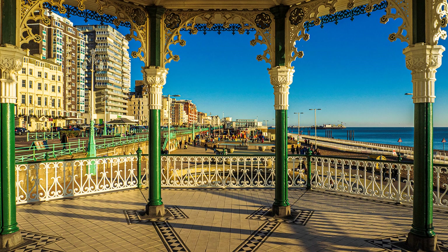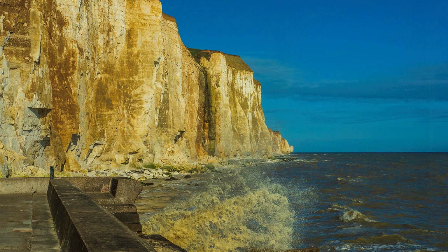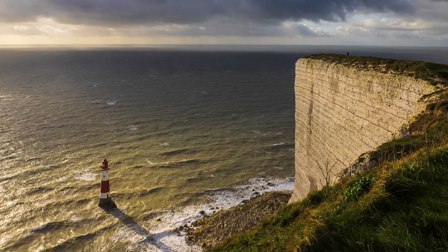Gradually, the South Downs have edged towards the English Channel, the coastal plain getting narrower. At Brighton, the city is almost shunted into the sea, the chalk cliffs challenging the waves at Rottingdean and Peacehaven, and beyond until Beachy Head overlooking Eastbourne, where the South Downs end abruptly by plunging into the sea.